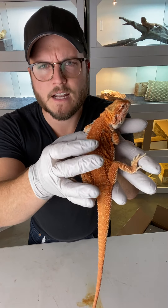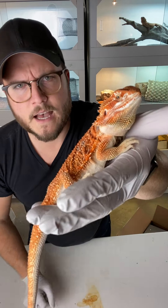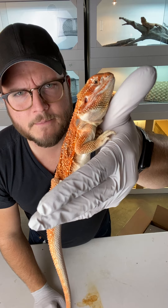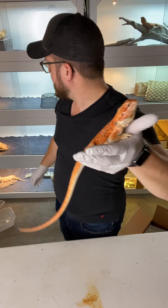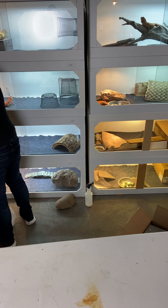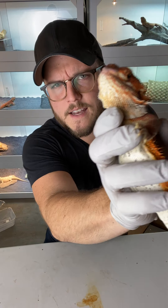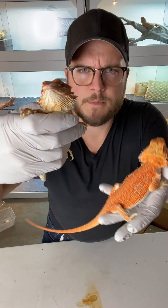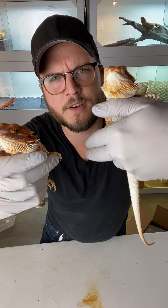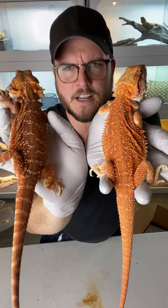So this is a dunner female. It's kind of hard to see here. Dunner simply means the spikes are kind of a little bit more non-uniform under the beard. You'll see them kind of flail out like that. You can kind of see her beard — see how you can see it more. It's almost like this one's been sleeping on her beard, like a bad hair day but with her spikes. So that's dunner.